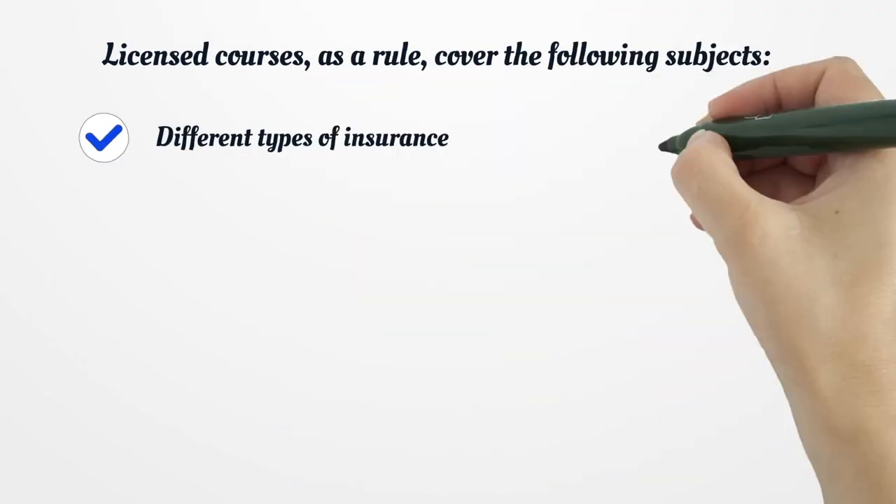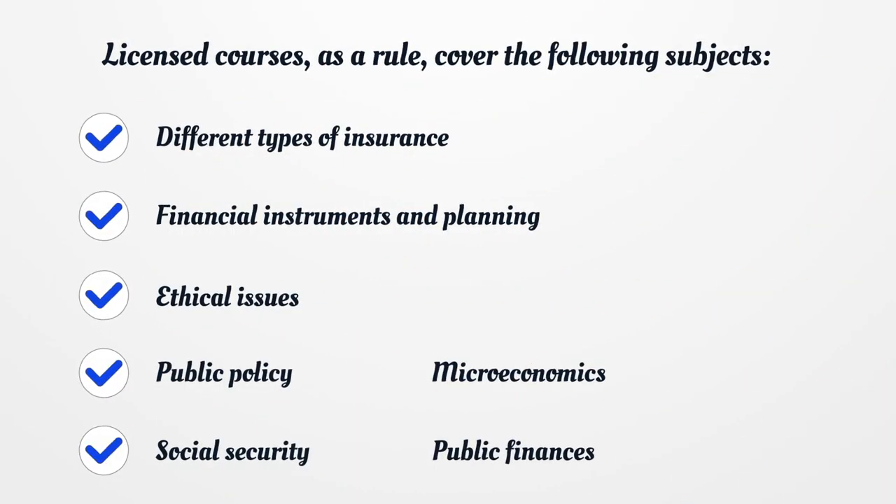Licensed courses, as a rule, cover the following subjects: different types of insurance, financial instruments and planning, ethical issues, public policy, microeconomics, social security, and public finances.